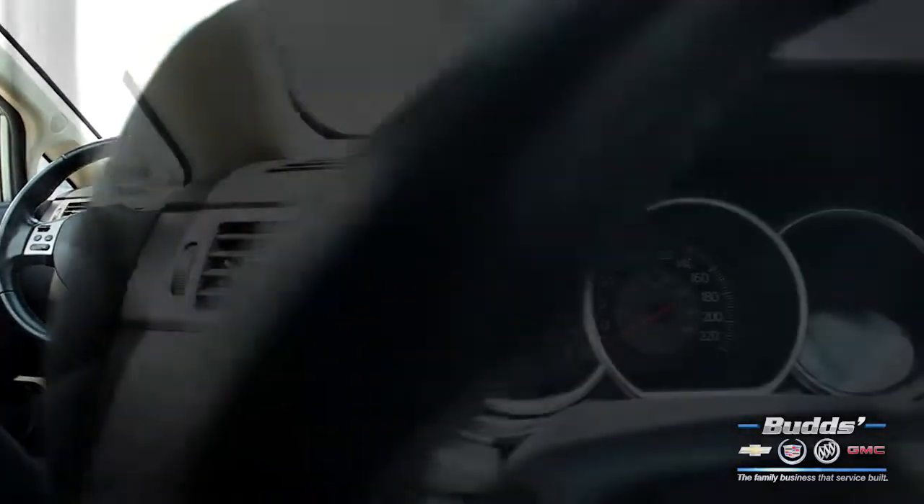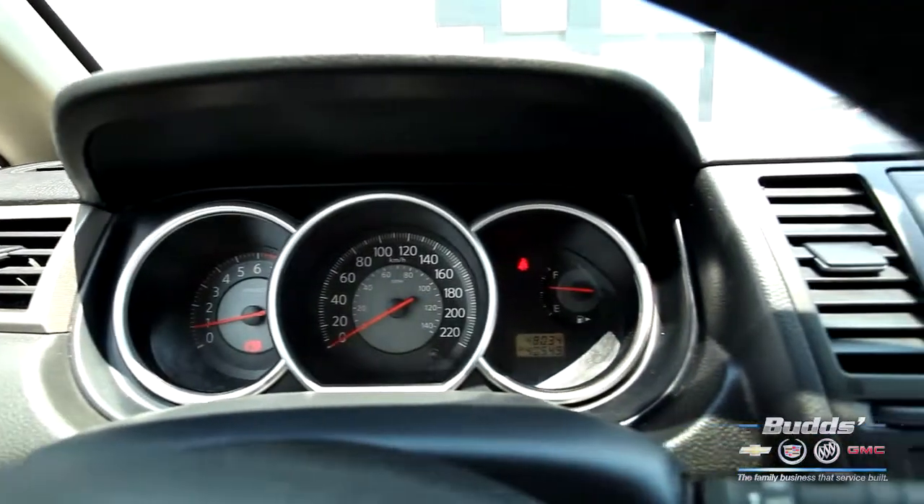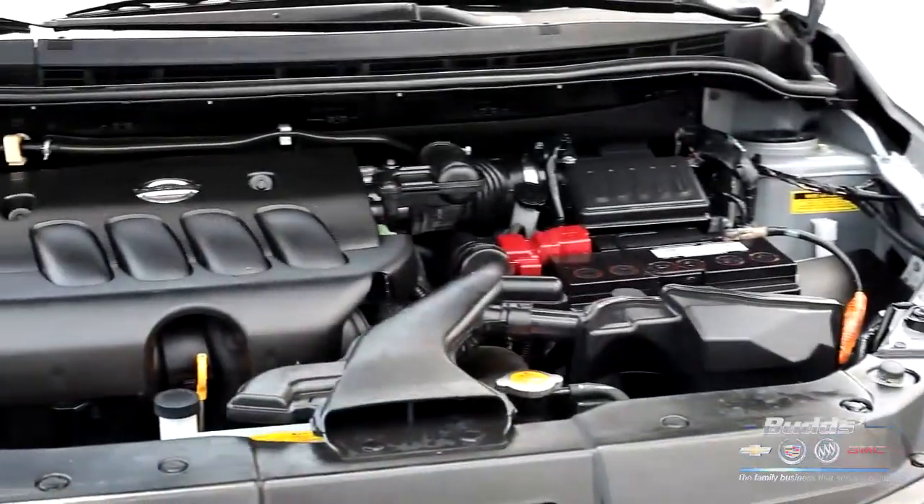If you're looking for a small subcompact vehicle loaded with features at a great price, look no further than the Nissan Versa.